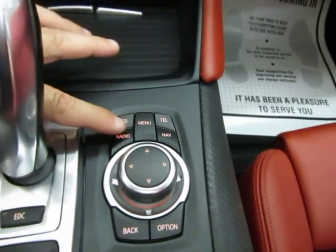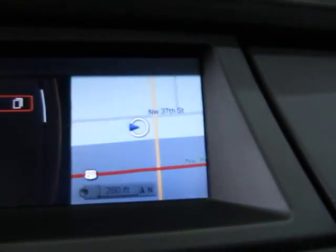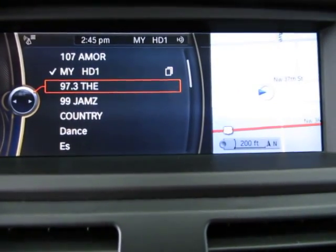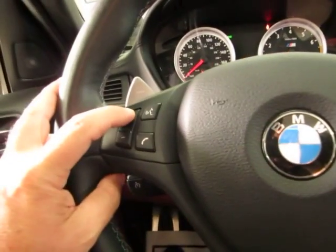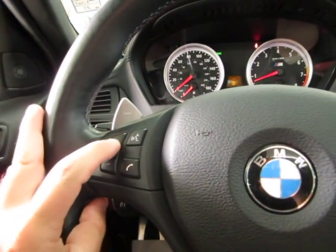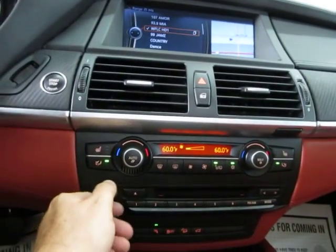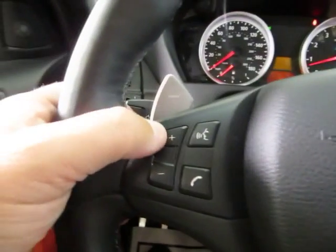Let's go ahead and put on some music really quick. So we press radio, and now you can see the split screen — we got the navigation still on this side with the radio split screen over here. Let's go down to 97.3 and put up the volume. By the way, you can do the volume right from the steering wheel here. You got your volume controls here.